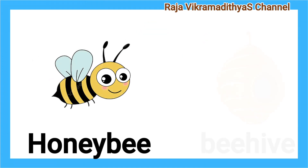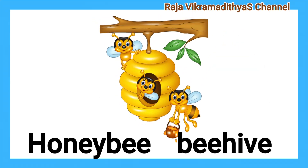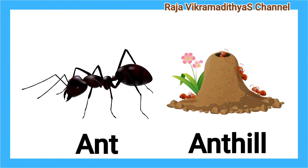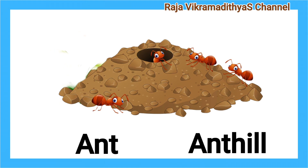Honeybee. Beehive. Bees live in a hive. Ant. Ant Hill. Ants live in ant hills.